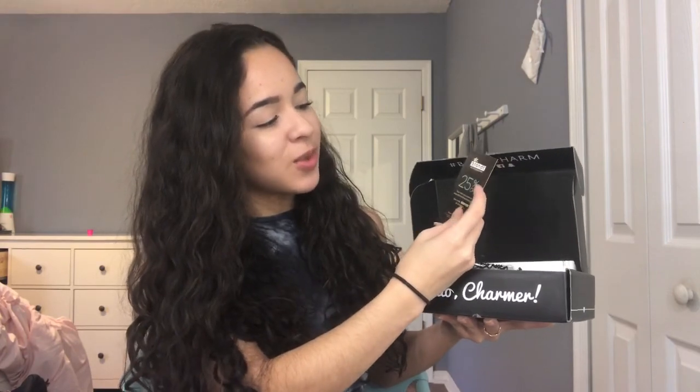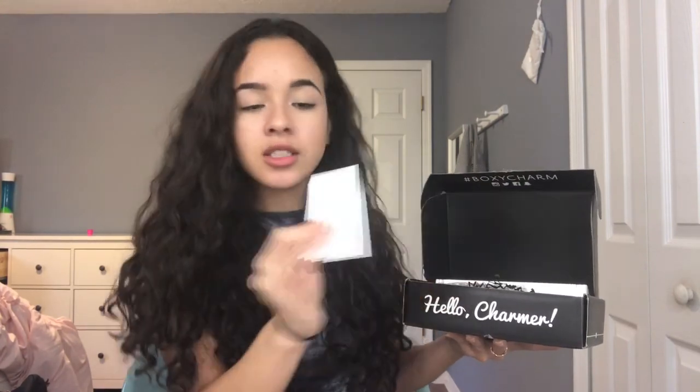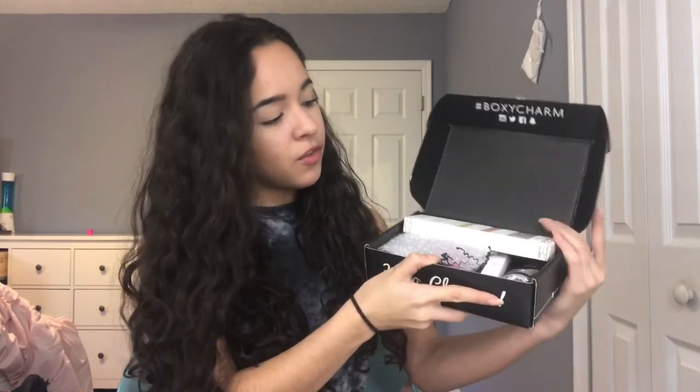Let's just get right into the video! When you open the box it looks like this — I'm always dropping things, I swear every video I drop something. The card says 'Would you be my Galentine?' and it has all the products in the box with the prices and how to use them. The thing that fell is a Dr. Brandt 25% off coupon — nice! Dr. Brandt is like expensive.